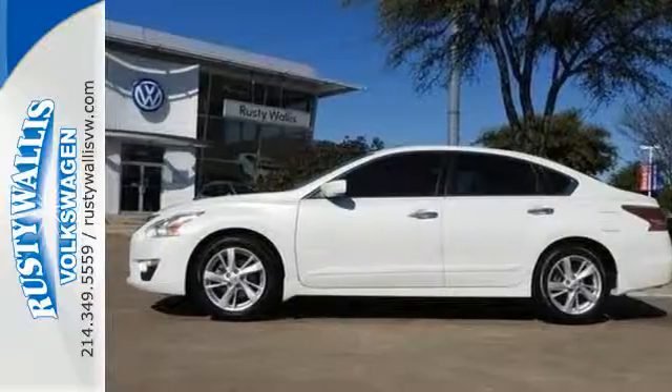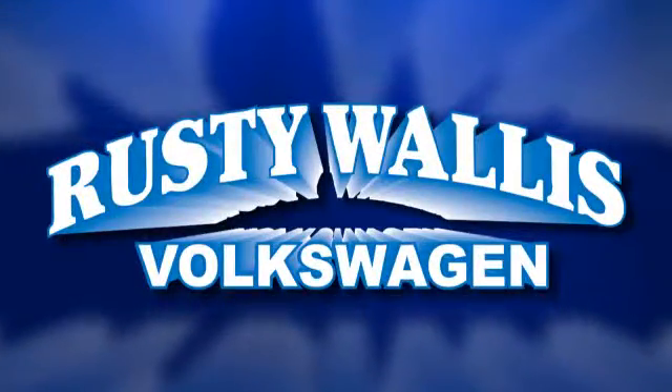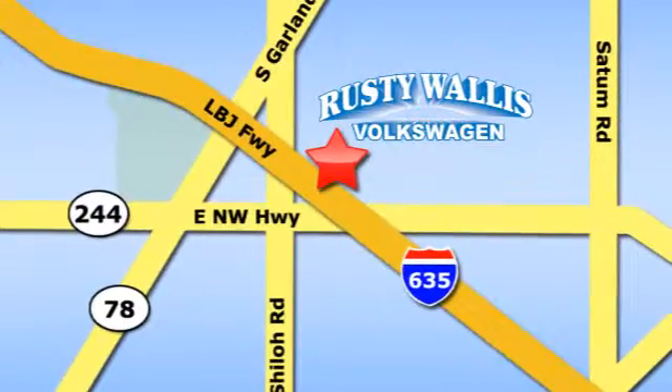Check it out today. Rusty Wallace Volkswagen is one of the premier Volkswagen dealerships in Texas. We're easy to find just off Northwest Highway at 12635 LBJ Freeway in Garland.